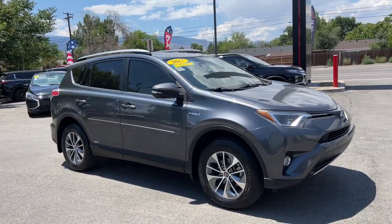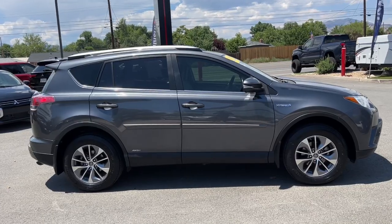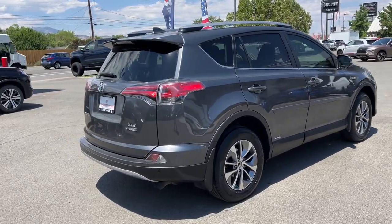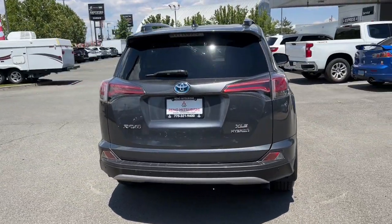You will love the features of this 2017 Toyota RAV4 Hybrid. With less than 70,000 miles on the odometer, this vehicle stands out from the rest. Get into an SUV that's smart, capable, and has the efficiency to take you boldly into the future.